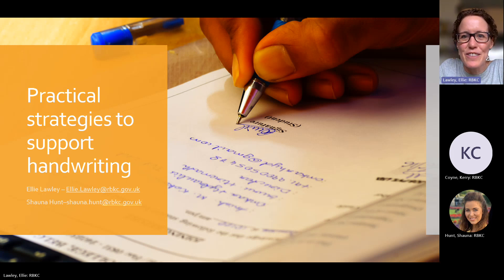Hi everyone, thank you for attending and watching this training today. This training is called Practical Strategies to Support Handwriting. I'm Ellie Lawley, one of the SEN occupational therapists, and my colleague Shauna Hunt will also be delivering this training with me. We'll take it in turns to deliver the slides. I'm going to turn my camera off now so you can focus more on the content.